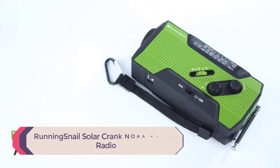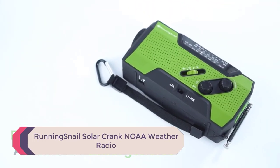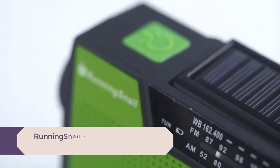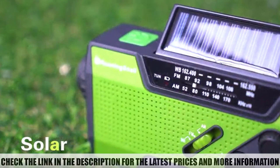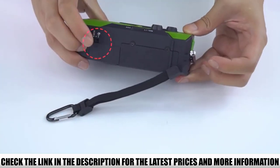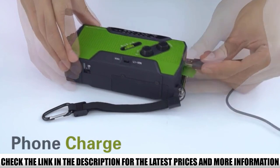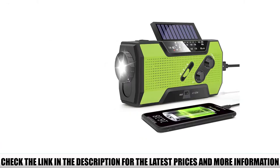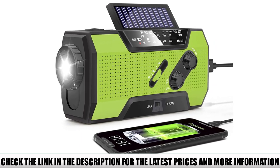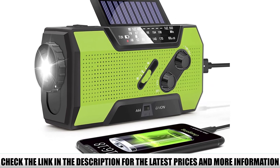Number 5: Running Snail Solar Crank NOAA Weather Radio. This model is the ideal choice for survivalists on a budget. You get plenty of value from this radio, featuring an onboard 2000 mAh battery and 4 charging methods. There are solar panels and hand crank for traditional charging, and you also have the option of using AAA batteries to power the device. This model features an LED flashlight with SOS signaling.